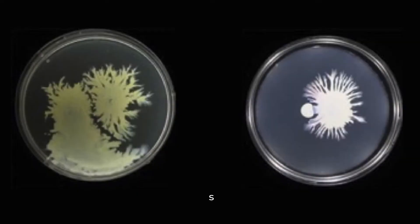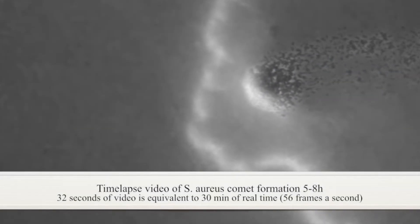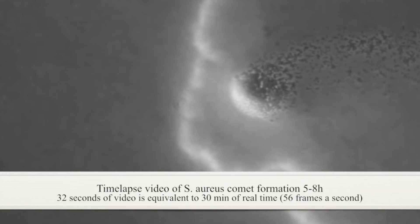On top of that, the buttocks tends to trap sweat and moisture, especially if you're wearing tight, non-breathable clothing. This creates a warm, damp environment that germs love – a perfect breeding ground for Staphylococcus aureus, the main culprit behind boils.